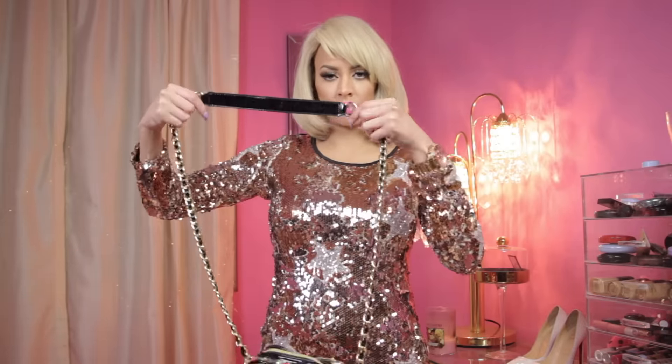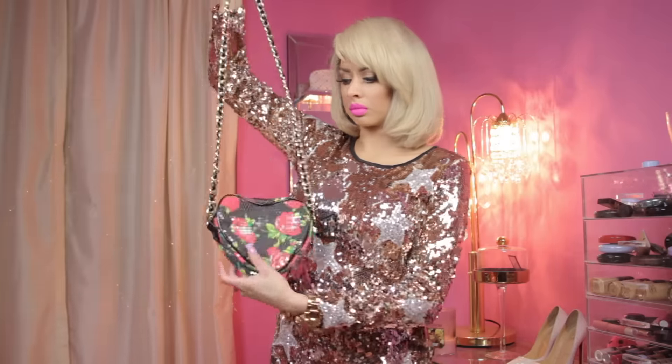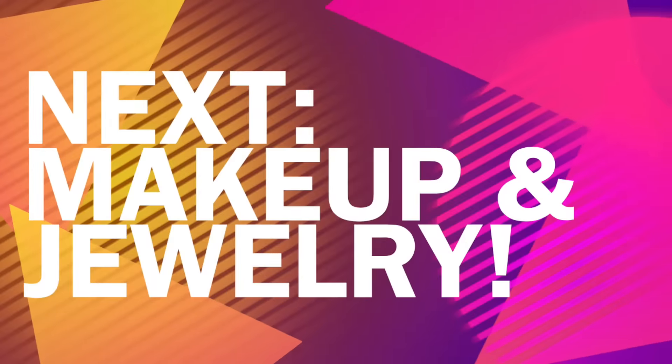And finally, the Betsy Johnson Heart Purse, size 8.